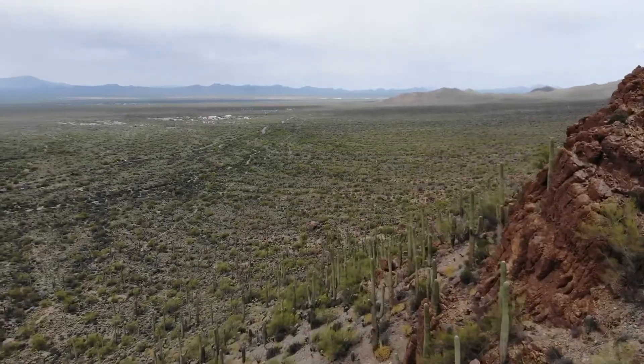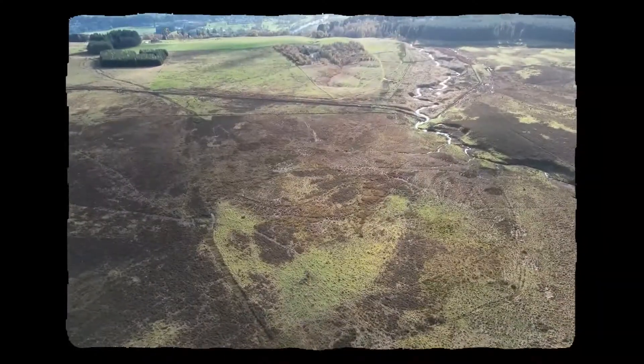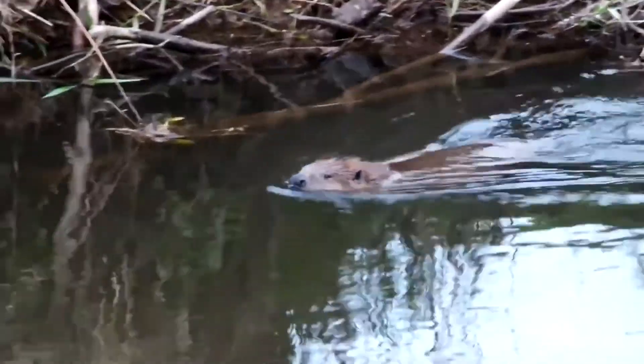Something remarkable is about to happen in the deserts of North America — they are turning green. But what's turning these arid plains into lush green wetlands? All thanks to the hardworking beavers who are quietly reshaping the landscape.